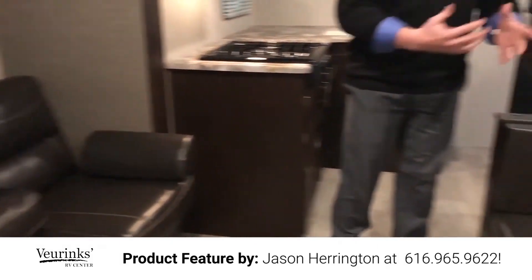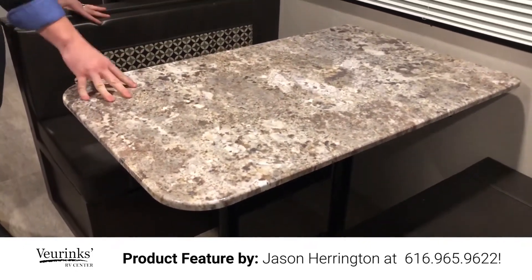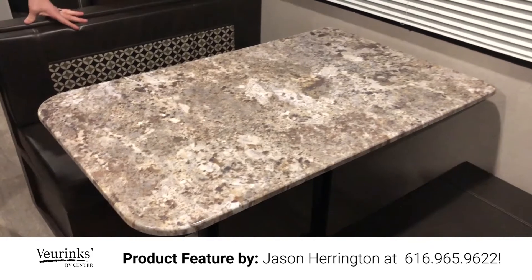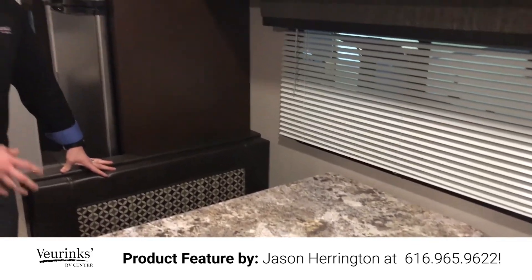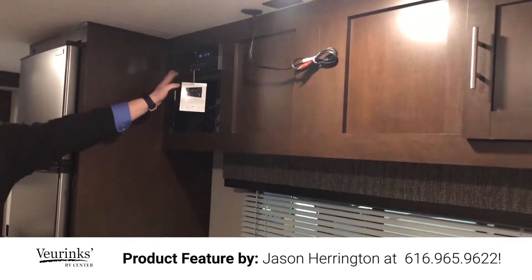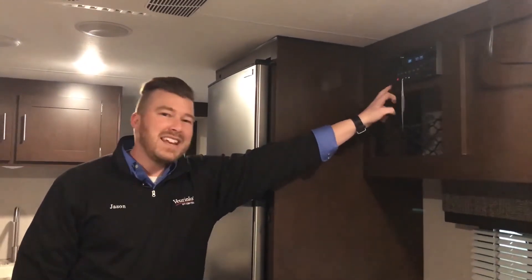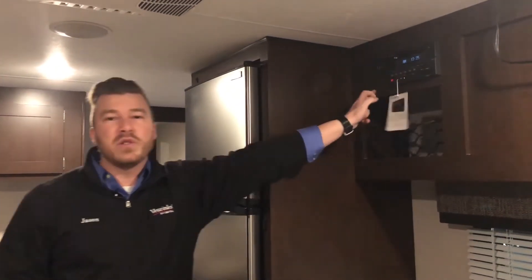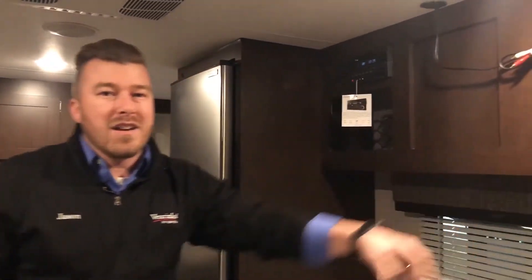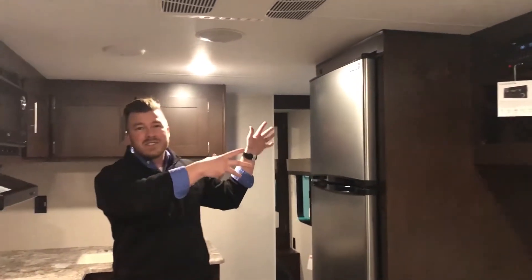Right across from that is your dinette — a standard booth that fits four people comfortably for eating, playing games, without being crammed. Right above it you have extra cabinetry and your radio hookup: a Furion radio with AM, FM, CD, DVD, and Bluetooth connectivity. It's all pre-wired for a DVD player. Hook a TV up right here, plug everything in, and you're watching a movie with surround sound on the interior speakers — and there are even speakers outside.